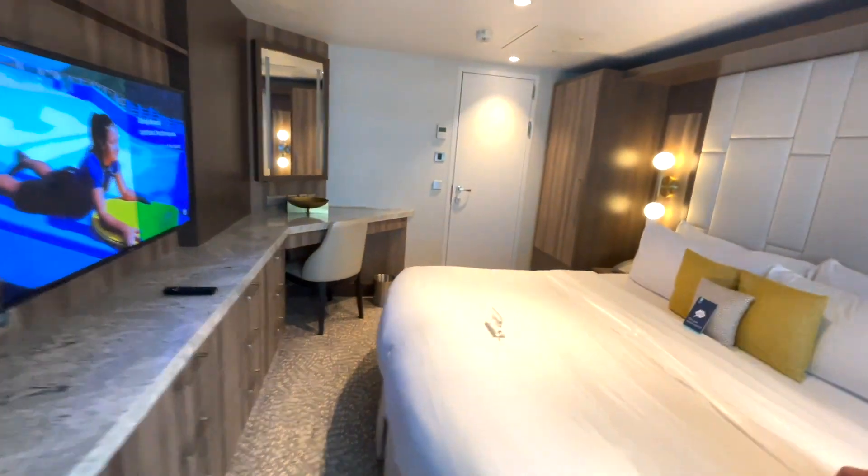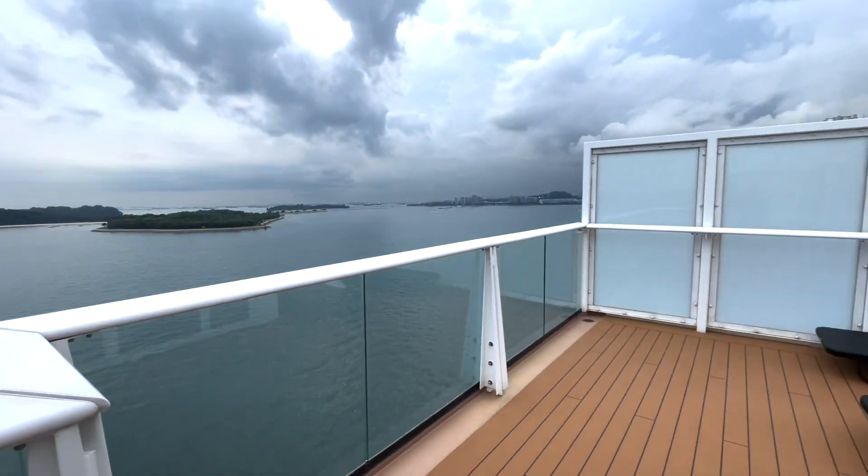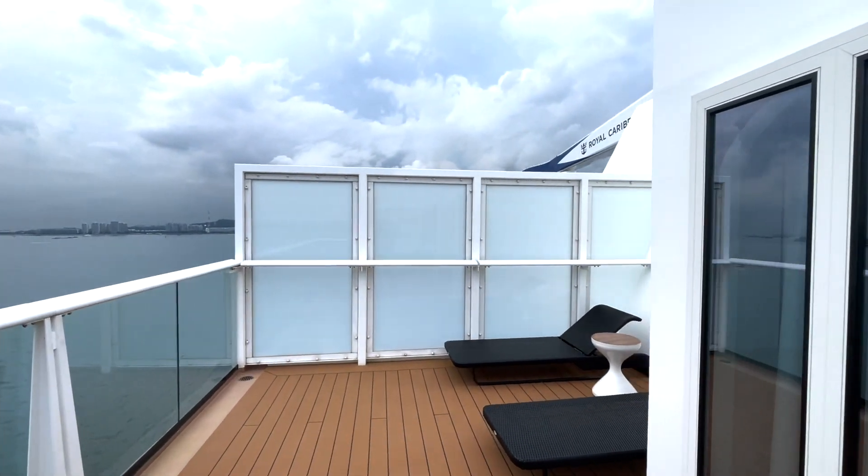We actually chose the suite room. The suite room is 1,640 US dollars. These room prices all cover the same cruise duration.